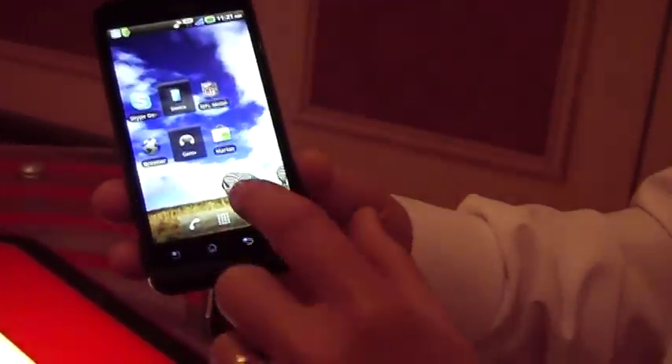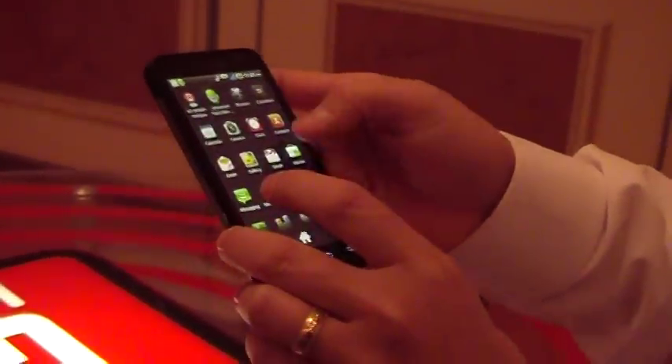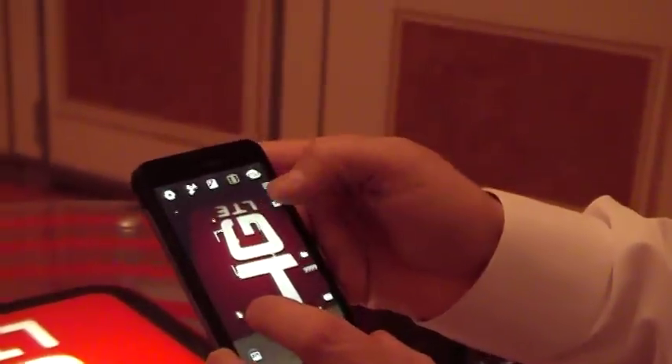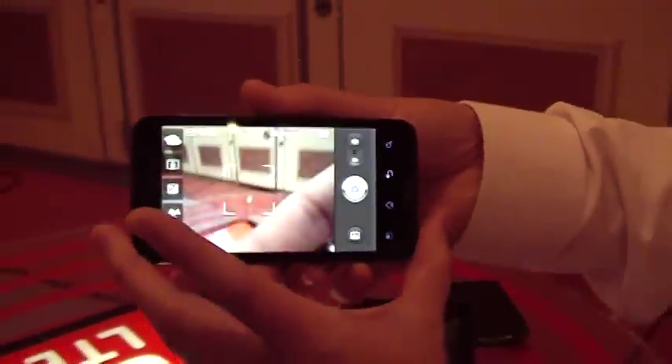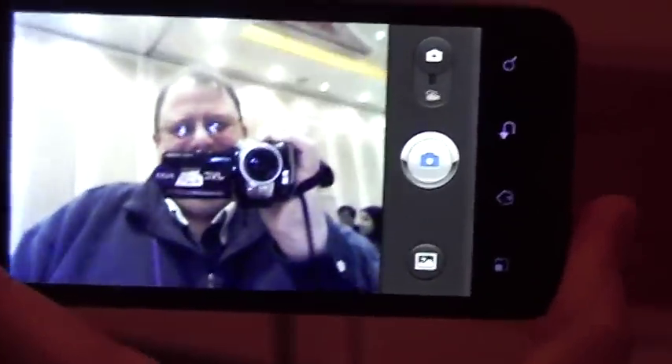It has Skype. We can show you a sample of the front-facing camera. Let's take a look — so we can see the rear-facing camera showing there. And then you switch it — and there's Bill. So that would be the front-facing camera that would be used for a video chat.